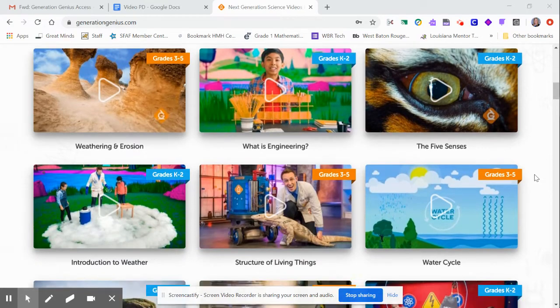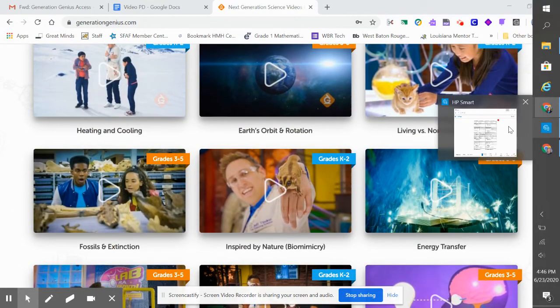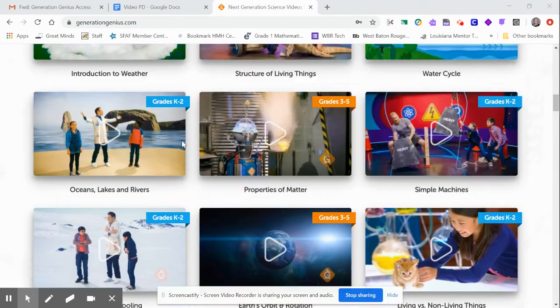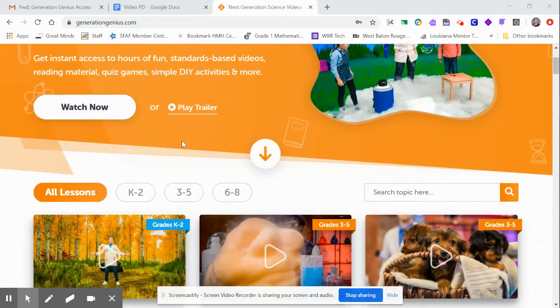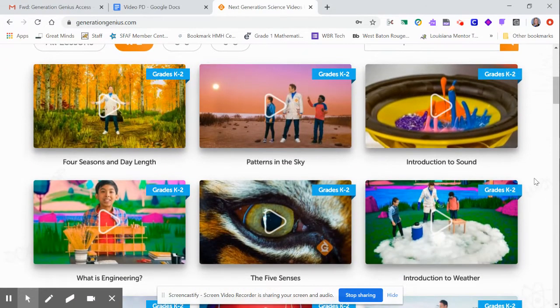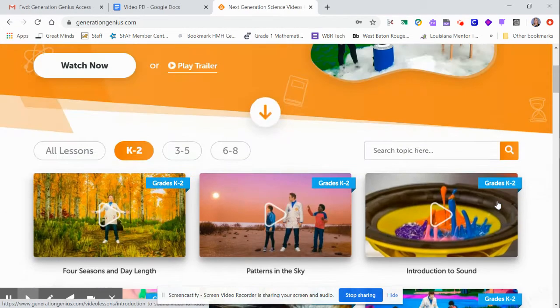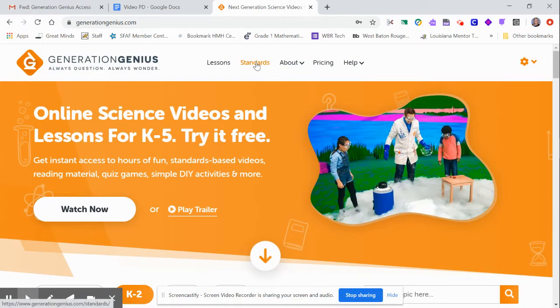I find that I'm not crazy about how they have the format set up. You can simplify it by choosing which grade level, and then it narrows down your selection. You have to click on it to kind of see how it aligns, or you can go up to Standards.